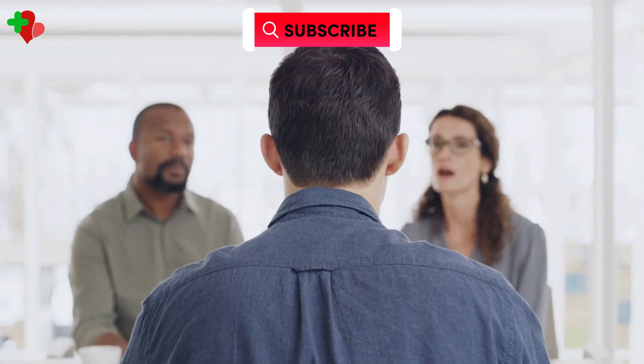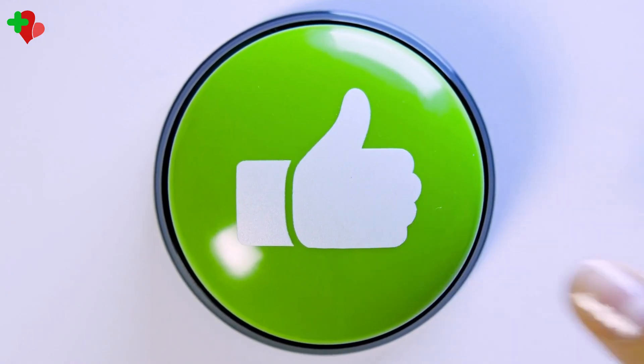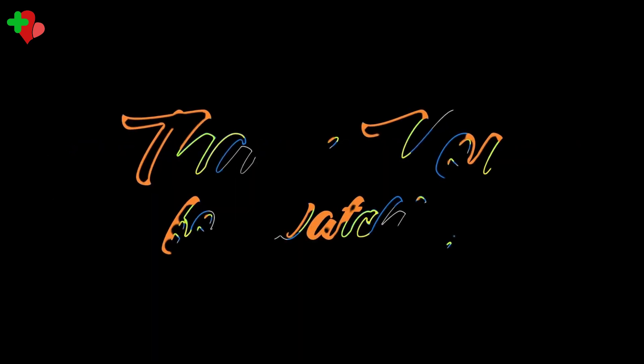There are plenty of effective ways to manage and even prevent mouth ulcers from recurring. If you have any questions or tips of your own for dealing with mouth ulcers, be sure to leave them in the comments below. Don't forget to hit the like button if you found this video helpful, and subscribe to the channel for more health-related content. Thanks for watching.